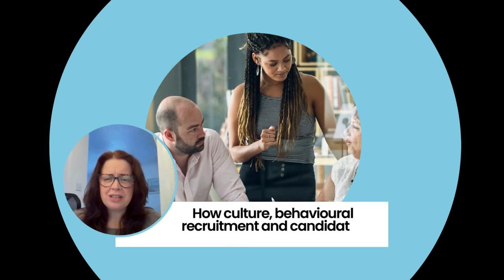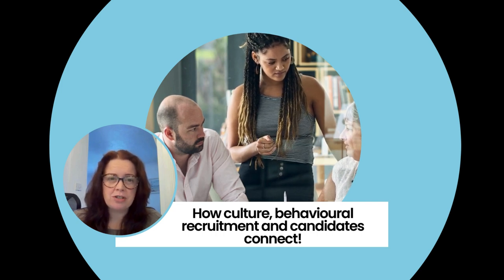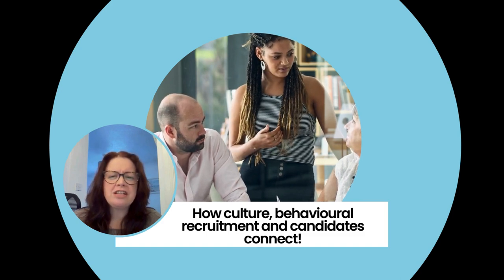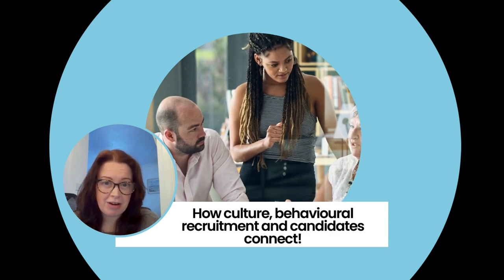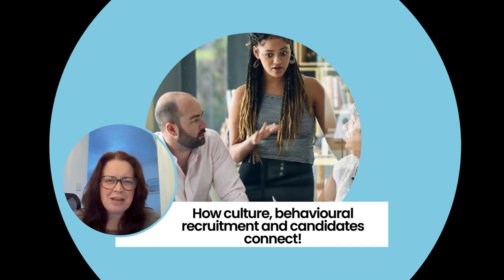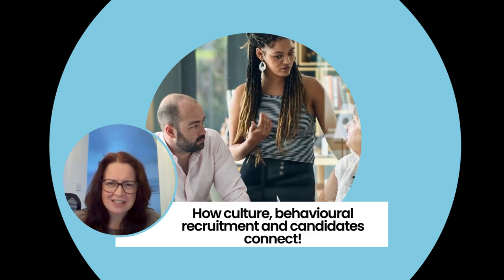Did you know that 65% of millennials now prioritise company culture over everything else? Companies with a kaleidoscope of leadership styles see a 19% boost in their revenue — it's kind of like when your system runs smoother after a much-needed update. A dynamic company culture doesn't just attract talent; talent is a magnet for innovation.